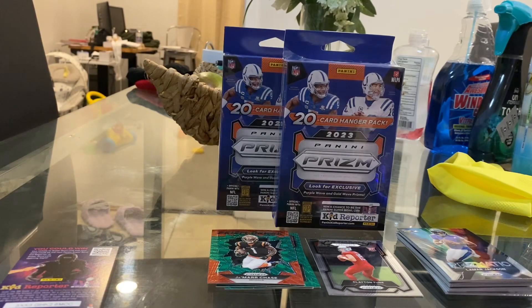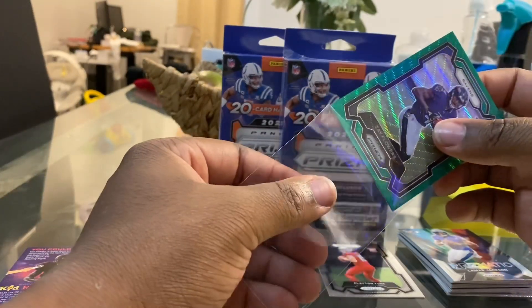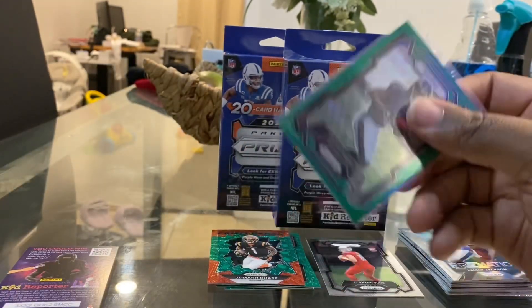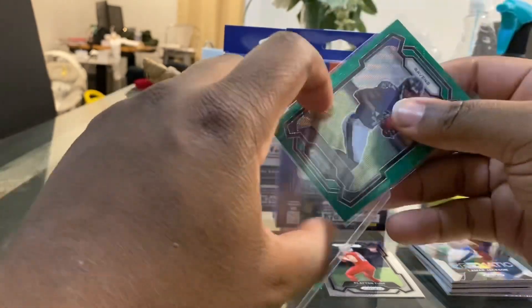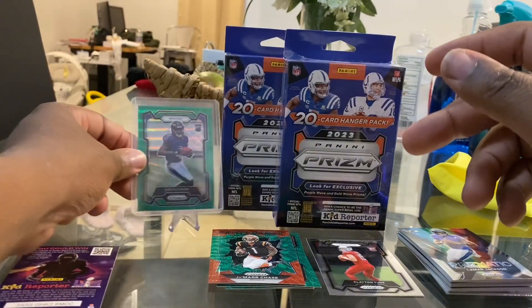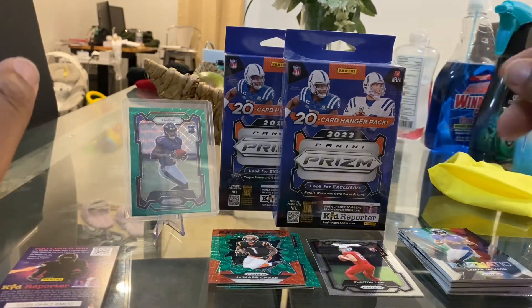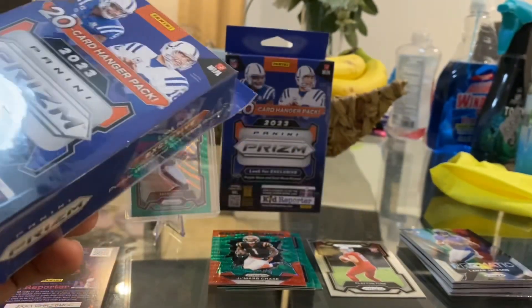Honestly, off to a solid start — can't really complain about that pull. We got the green wave rookie, and it's not one of the worst ones you can pull. Zay Flowers is a solid wide receiver. Of course his team, the Ravens, lost to my team the Chiefs, but you can't complain. We'll put that on the stand. Moving to the next box.